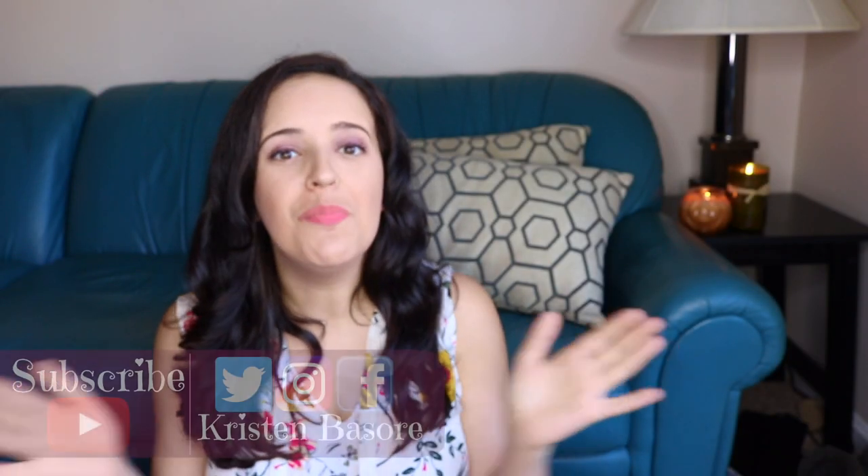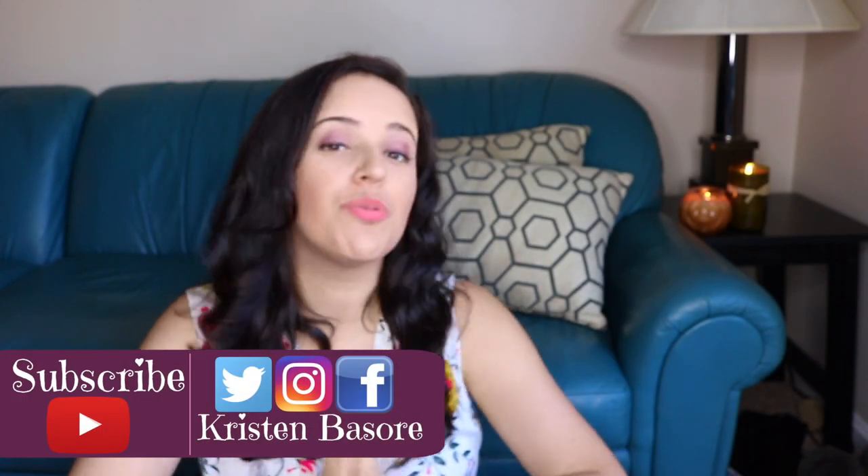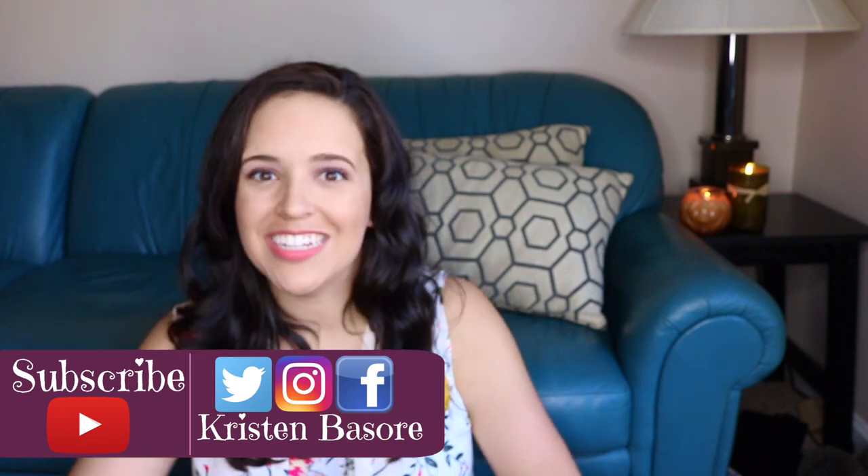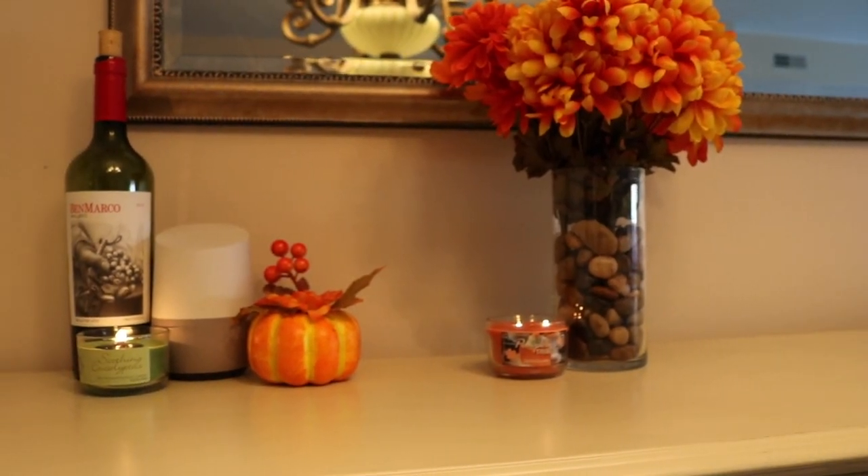Hey you guys, and welcome back to my channel, and happy fall. I hope you guys are all enjoying chilly mornings wherever you are, if it is indeed fall where you are watching this video. Today I want to share with you guys some surprising finds I found at the Dollar Tree.